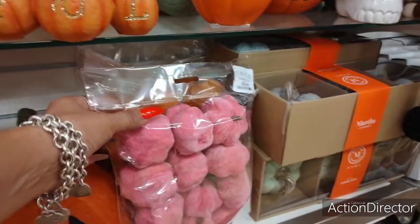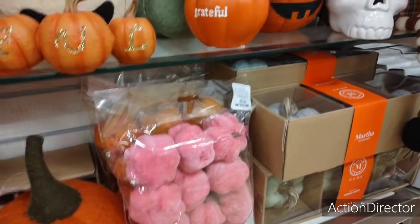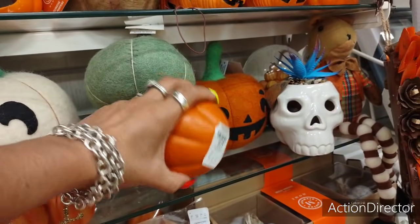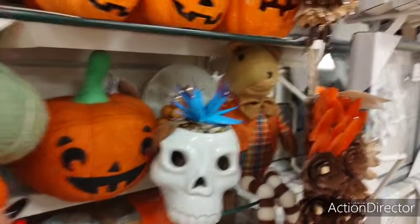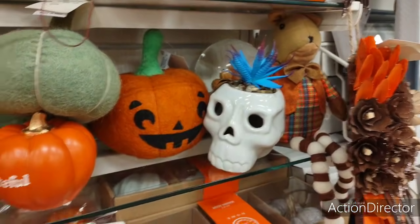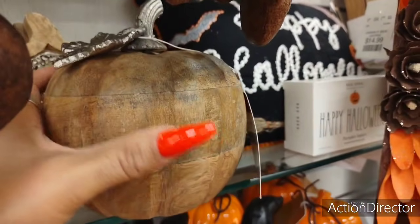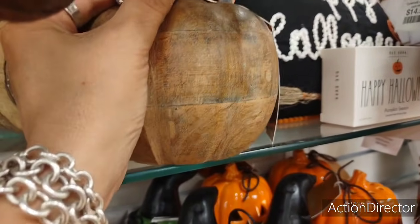Look at these pink pumpkins — $9.99. 'Grateful' — $5.99. Yeah, we can get that at Dollar Tree — we're going to spend all kinds of crazy money. 'Succulent' — it's $5.99. A Martha Stewart wooden pumpkin with the foliage — this thing's solid, don't drop this on your foot. $12.99.